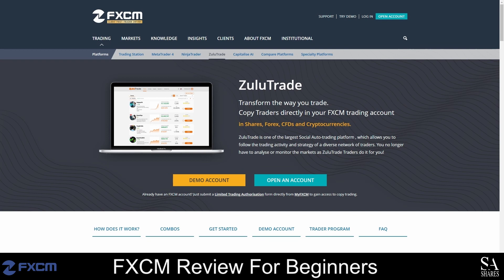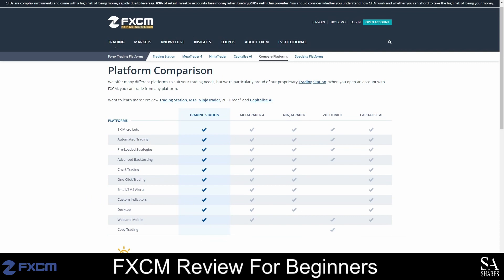FXCM also allows the use of the ZuluTrade platform, which is a great option if you are interested in copy trading, automated trading and advanced trading. All supported platforms come with pre-loaded strategies and can be used to automate your trades. ZuluTrade is primarily used for copy trading, but all platforms offer custom indicators, one-click trading, trading alerts and more.